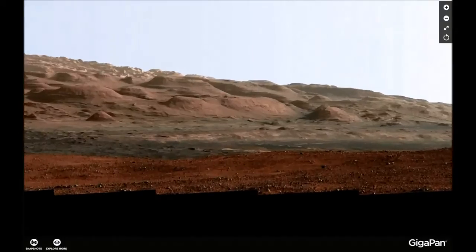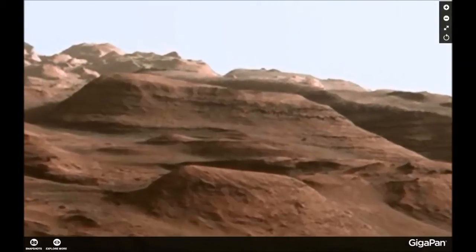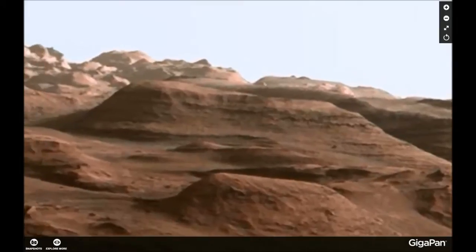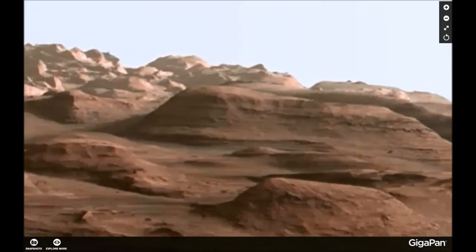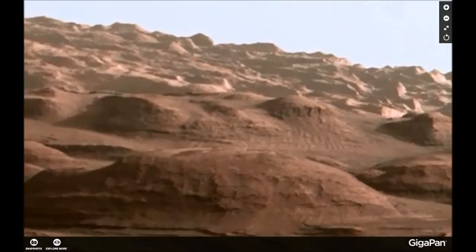Believe me, there are lots of them — go take a look at it. You can keep on searching on this one and you can see more and more. Look at this landscape, it's amazing, it's beautiful.